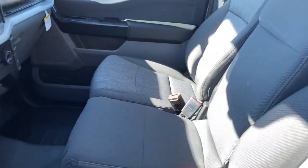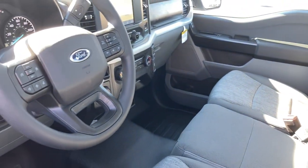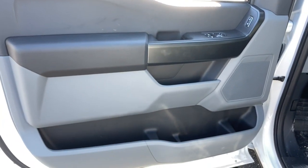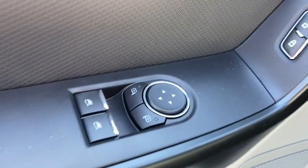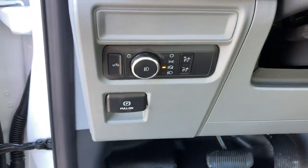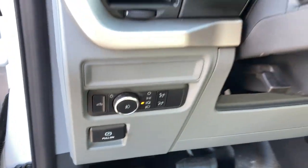The following are some of this vehicle's highlighted options: keyless entry, remote engine start, fog lamps, satellite radio, iPod and MP3 input, V6 cylinder engine, heated mirrors, backup camera, Wi-Fi hotspot, and electronic stability control.